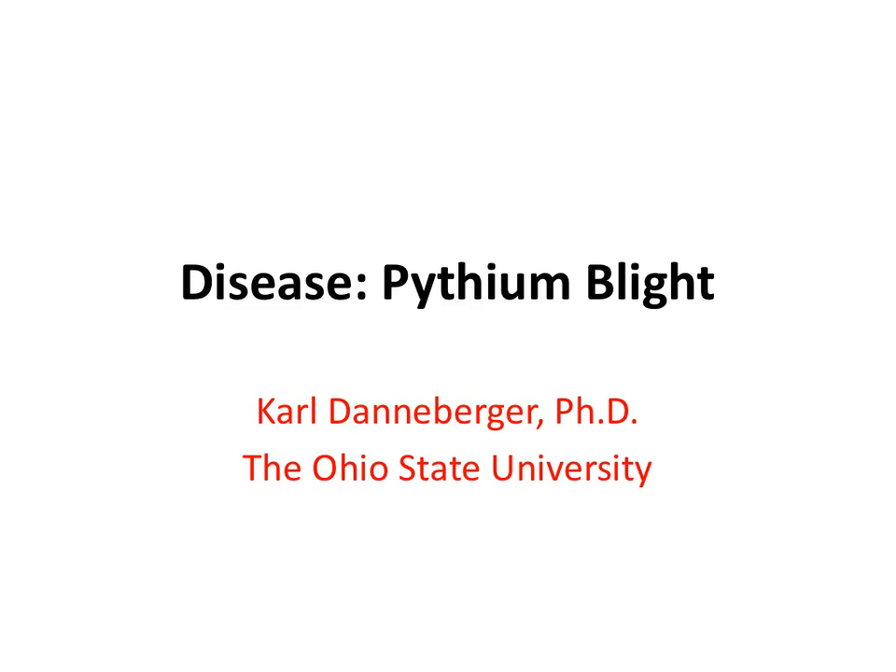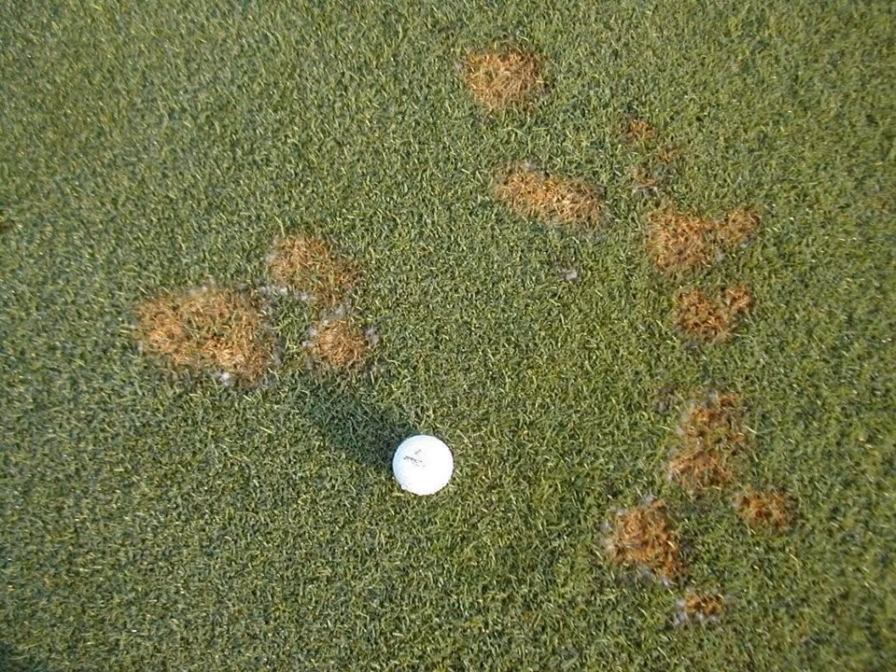Welcome to this presentation on the turfgrass disease Pythium Blight. Pythium Blight is a serious disease of both cool and warm season turf grasses during periods of hot, humid, wet conditions. It is especially severe on cool season turf grasses, as shown here on creeping bentgrass.